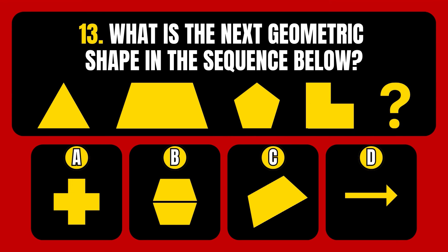Question number 13. What is the next geometric shape in the sequence below? Option A, option B, option C, or option D? The correct answer is Option D.